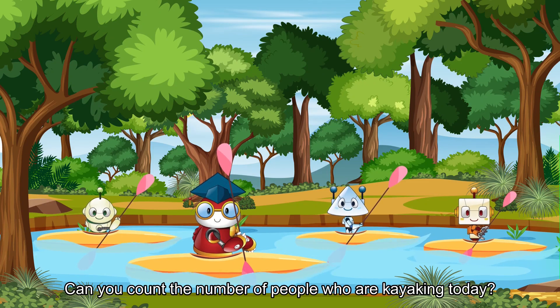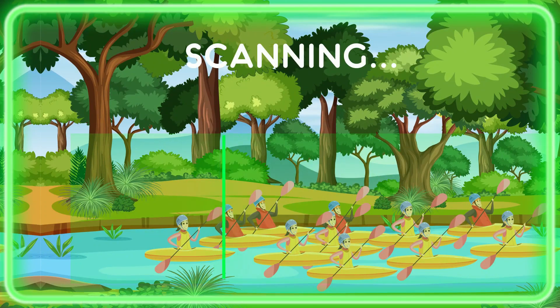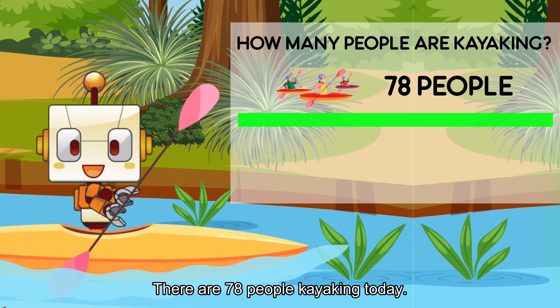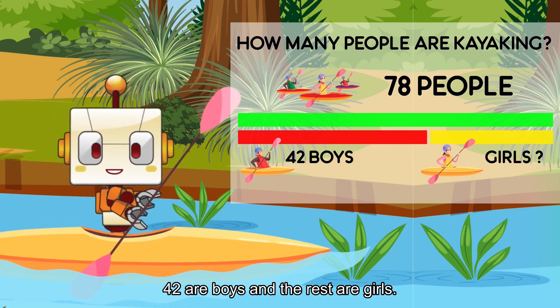Can you count the number of people who are kayaking today? There are 78 people kayaking today. 42 are boys and the rest are girls.